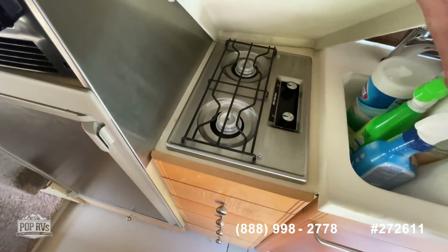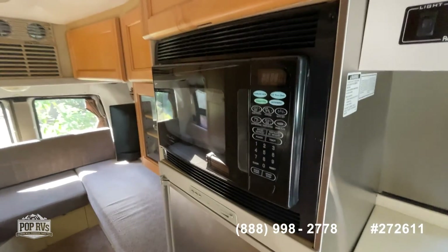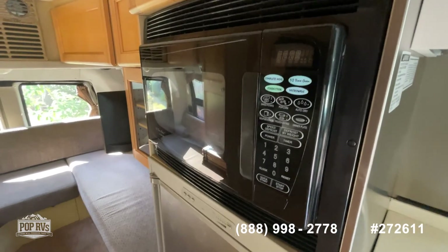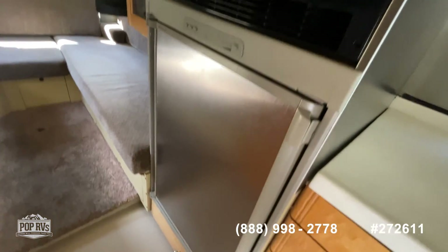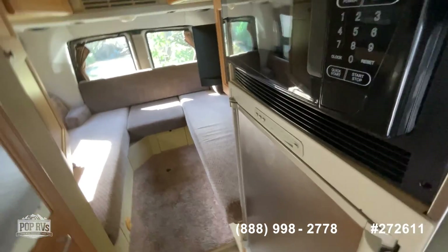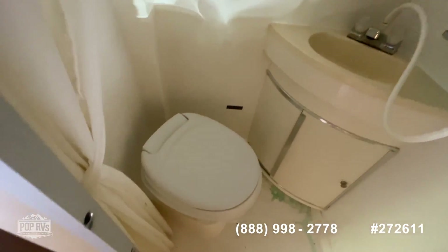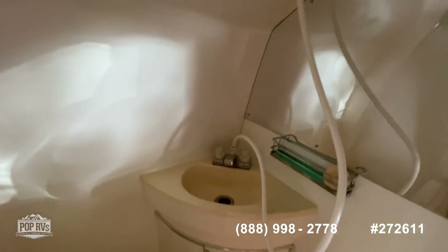Nice little cooktop here with the light and fan. You've got a convection microwave and a nice-sized refrigerator. Back here you've got the bathroom with sink and shower.